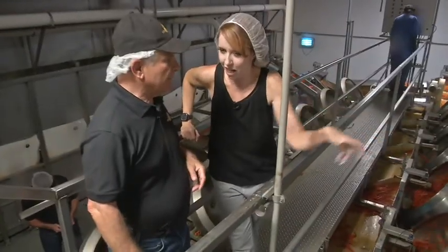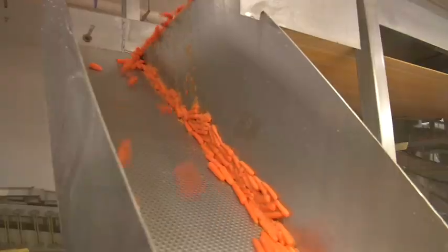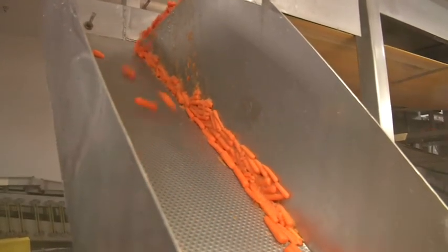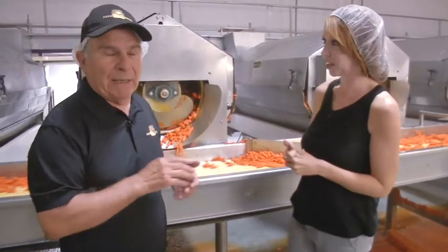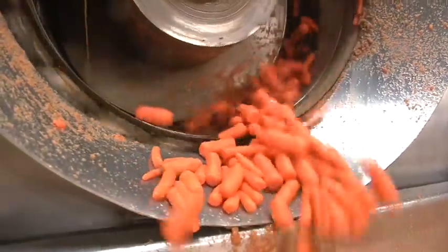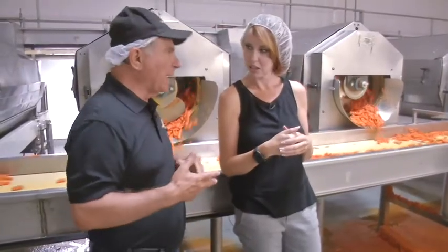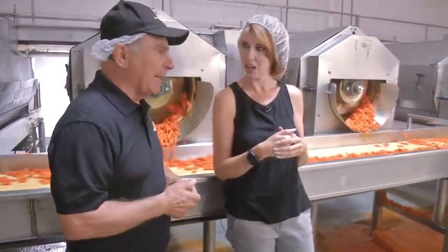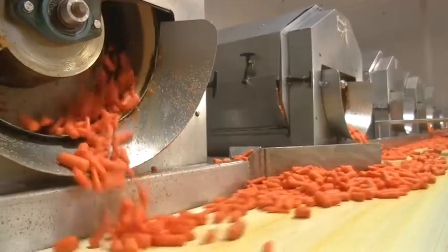So now where are we, Bob? Now we're in the cutting area. We're cutting the carrots into two-inch segments to make baby carrots. And what are we looking at here? These are the peelers — we're brushing the peel off of the carrots with an abrasive roller. On the second part, you can think of this as sandpaper. That's fine sandpaper, and we use it to polish them.